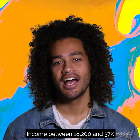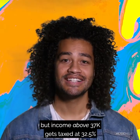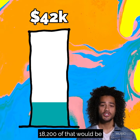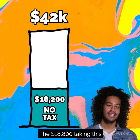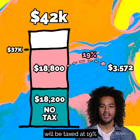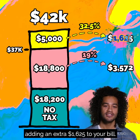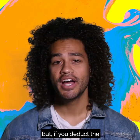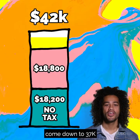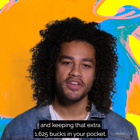Income between $18,200 and $37K gets taxed at 19%, but income above $37K gets taxed at 32.5%. So to game this out: if you earned $42,000, $18,200 of that would be tax free, the $18,800 taking you up to $37K will be taxed at 19%, and the $5,000 remaining will be taxed at 32.5%, adding an extra $1,625 to your bill. But if you deduct the $5,000 Ableton Synth setup you bought for gigging, your taxable income comes down to $37K, keeping you under that next tax bracket and keeping that extra $1,625 in your pocket.